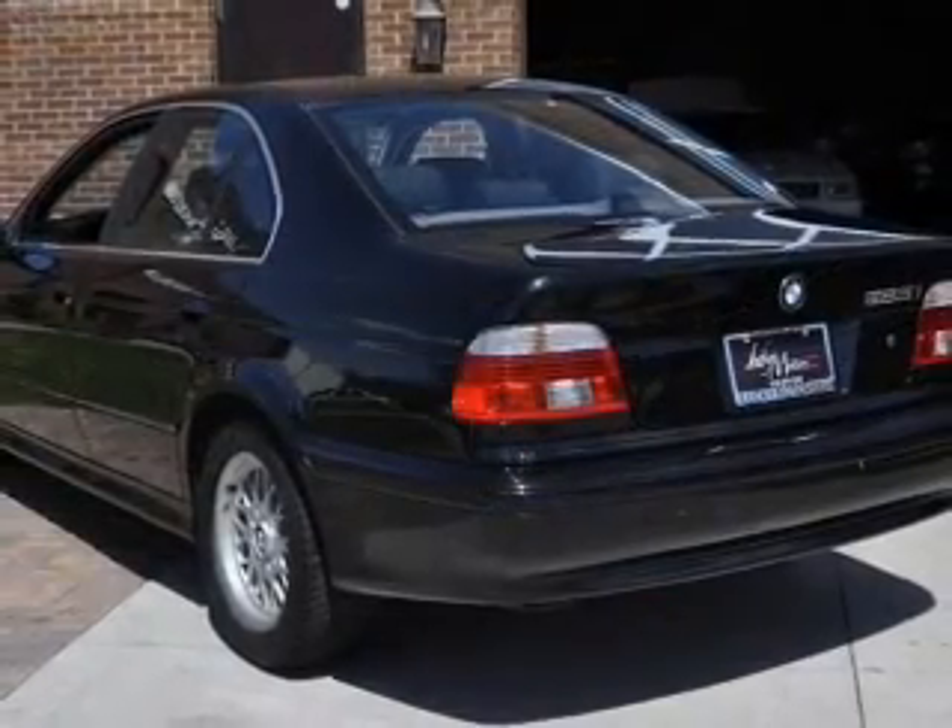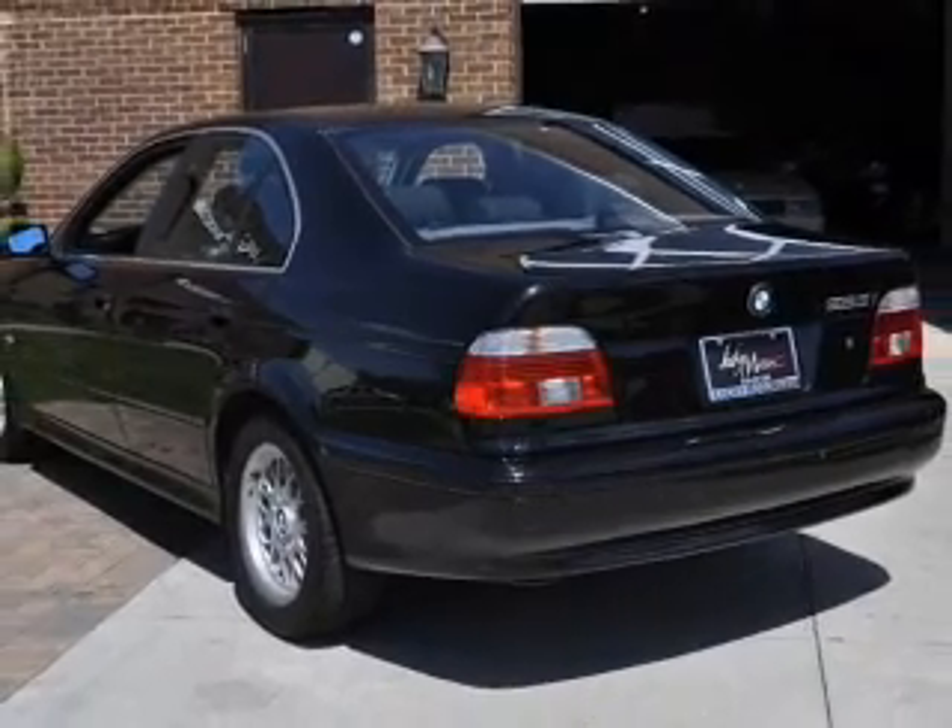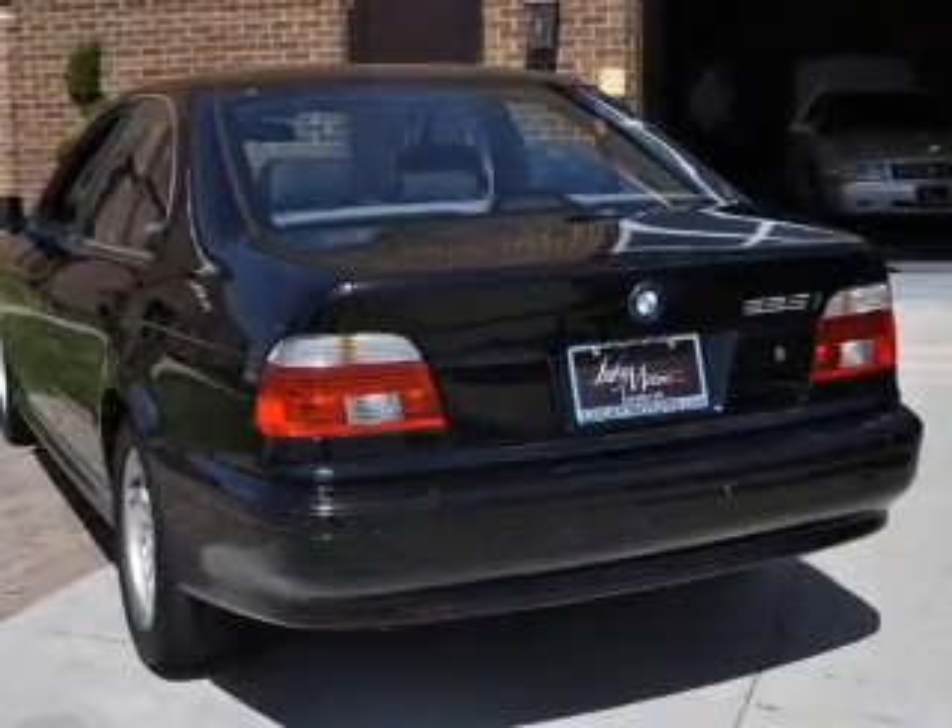Power door locks, power windows, cruise control, an AM-FM stereo, power mirrors, power steering, air conditioning.